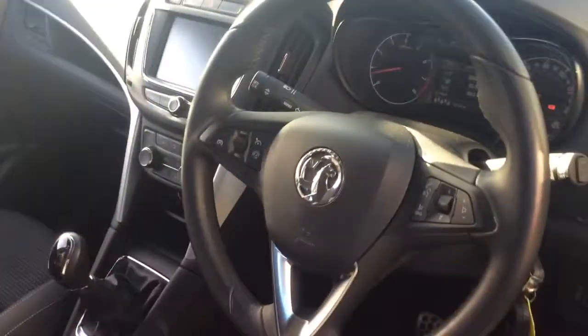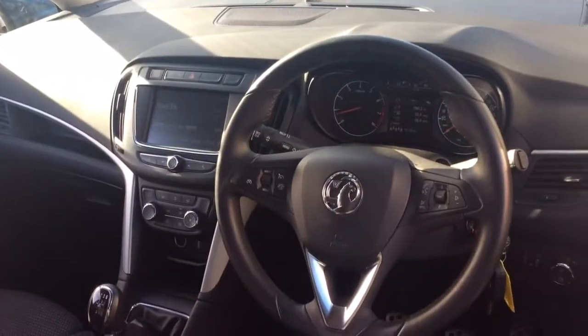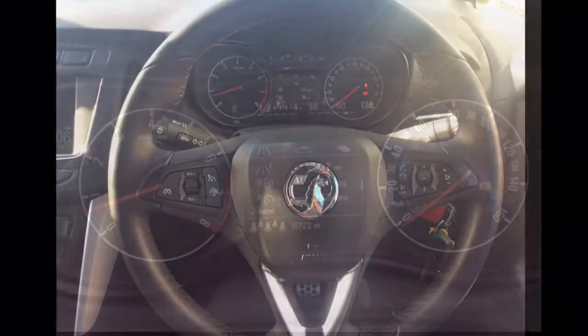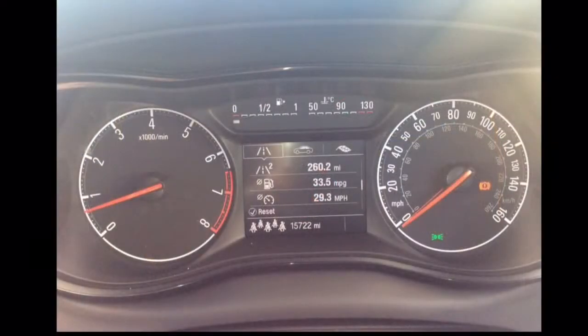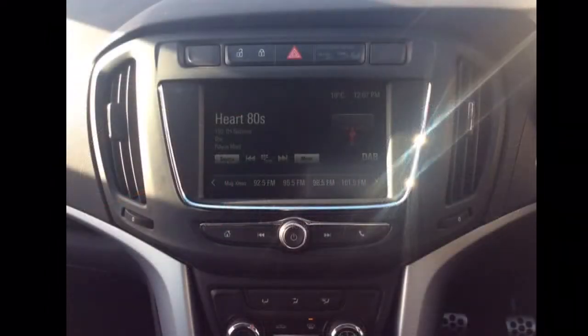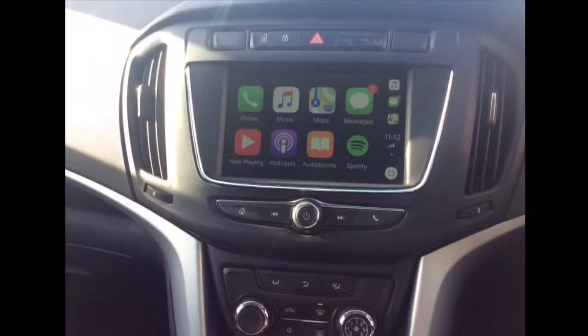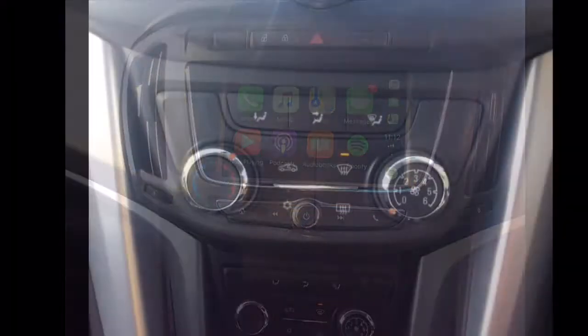The interior comprises grey cloth covered seats as well as a multi-function steering wheel with Bluetooth, audio controls, speed limiter and cruise control mounted on it. A multi-function trip computer, and an IntelliLink infotainment system with DAB radio as well as Apple CarPlay which mirrors your iPhone or Android onto the colour touch screen.